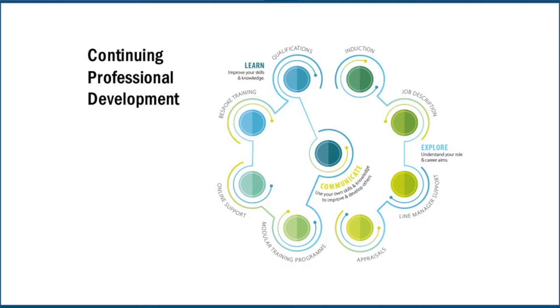Explore is about understanding the job you're doing, understanding your potential, and working with line managers to progress your journey through appraisals. This was really important for us because we want to train people to be able to do the job we're hiring them for. Learn is about improving your skills and knowledge — that's the modular training programme we've designed. Communicate is about taking what you have learned and using it to improve others, passing that information on.